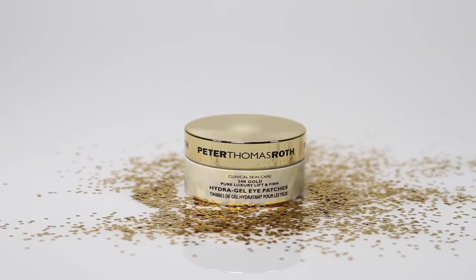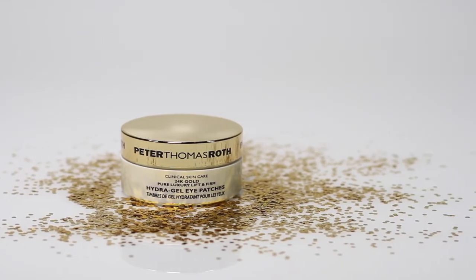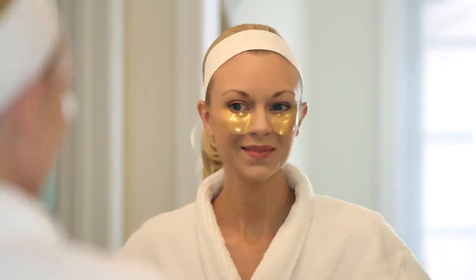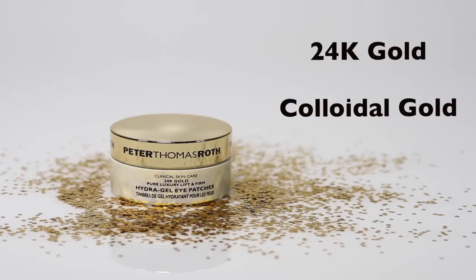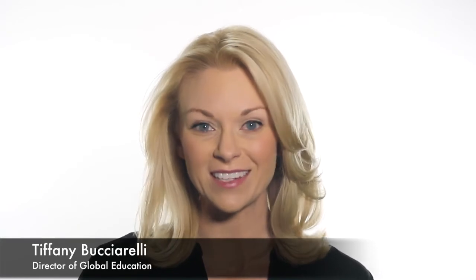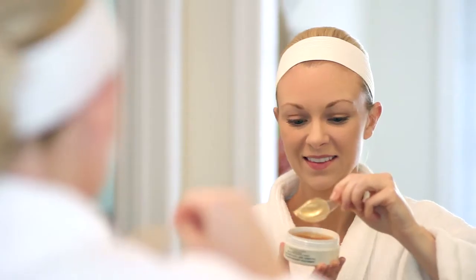The 24 karat gold pure luxury lift and firm hydrogel eye patches are the most luxurious effective anti-aging eye contour gel patches infused with pure 24 karat gold and colloidal gold to help lift and firm the appearance of the delicate eye area in just 10 minutes. These lavish and pampering eye treatments provide an instant cooling effect.